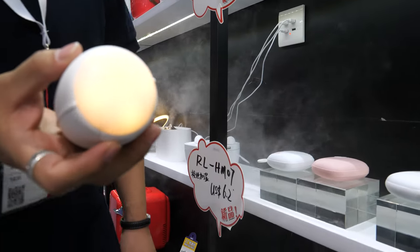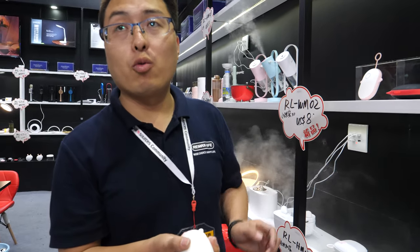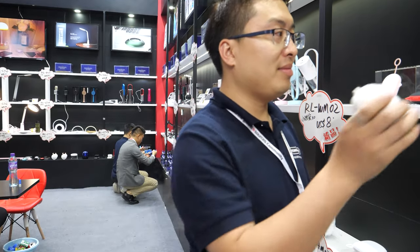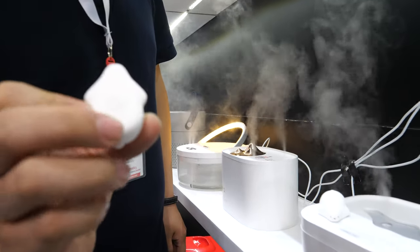You see the light here — it will be working, and about one minute later it will be warm, so it can warm your hand. Very nice. And here is a humidifier with a magnet.